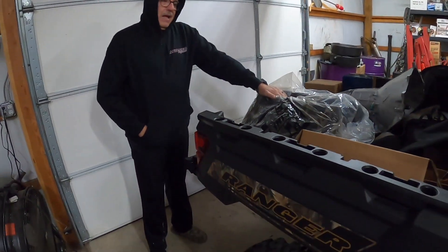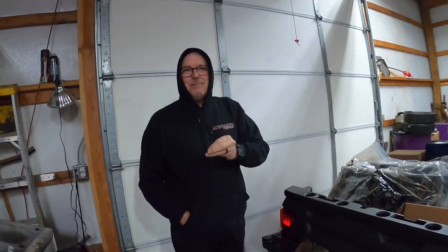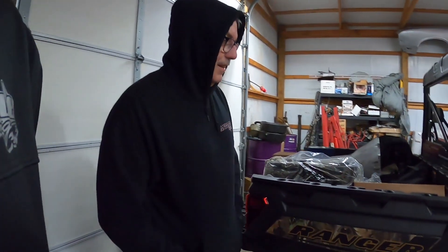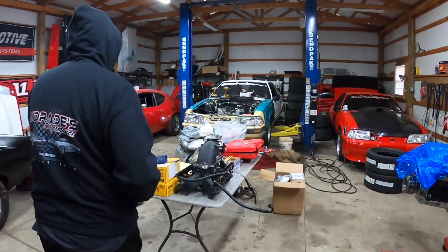I'm putting actually good rods and pistons in this one — stock crank — and we're gonna shift it at 7,400 RPM and see what it'll do. I bought some Eagle 3D L19 rods rated for 1,500 horsepower, so that means they're good for 3,000 — at least 45 pounds of boost. And I've got some heads coming too.